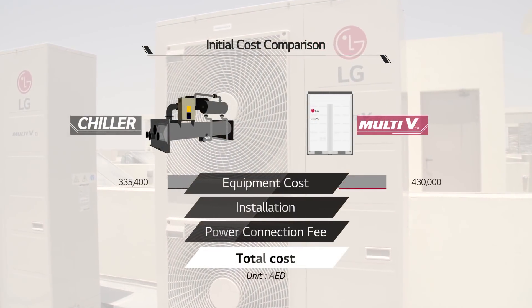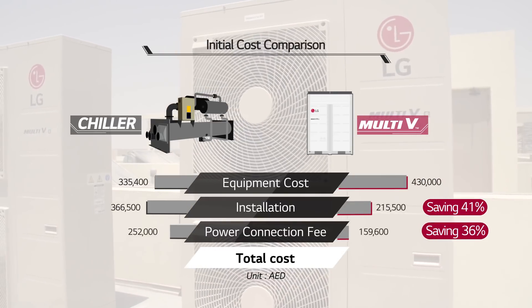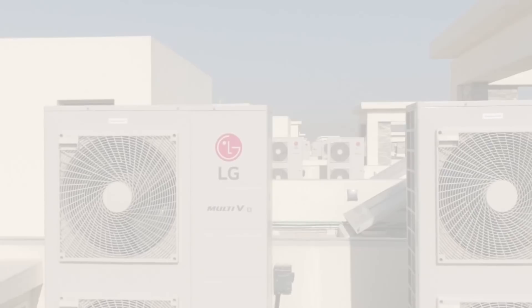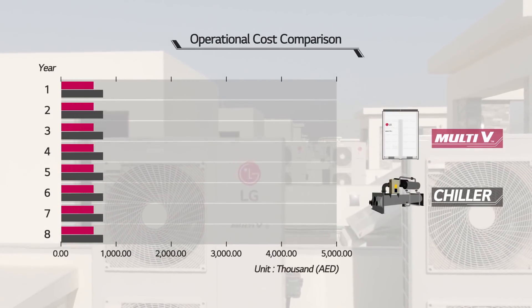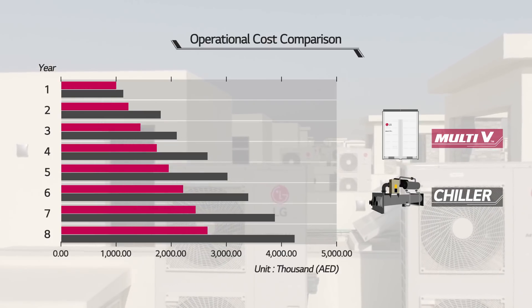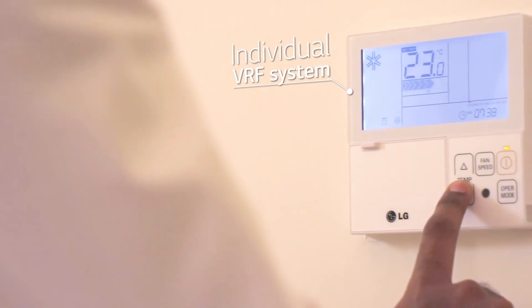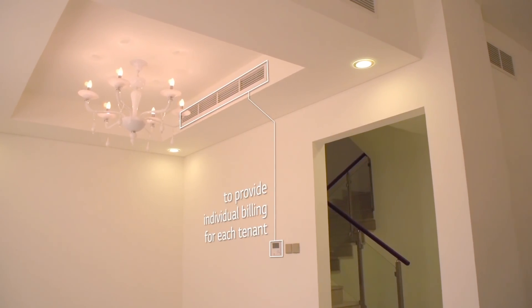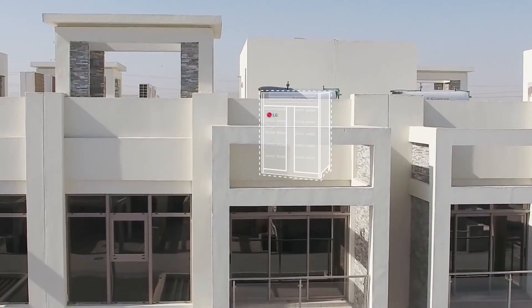Reducing the connecting power will reduce the size of the transformer as well as the connecting power fee. During the design stage we already applied an individual VRF system for each apartment to enable individual billing for each customer.